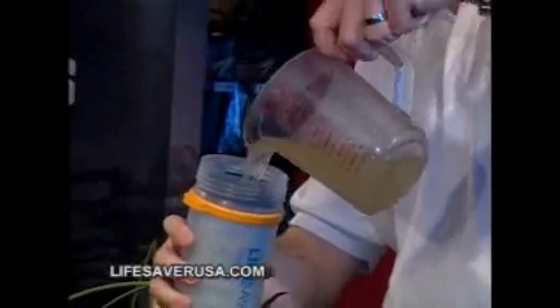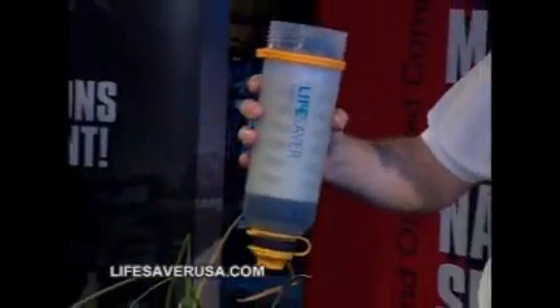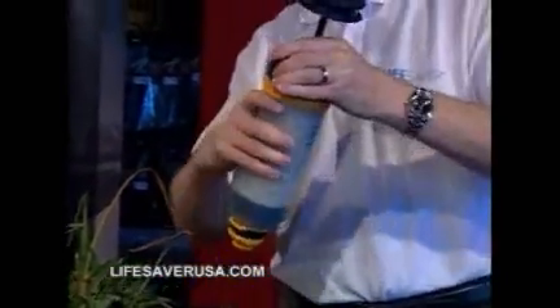You're witnessing a modern miracle. This is the Lifesaver water bottle, and it can purify polluted, disease-laden water in a matter of seconds. I just want to show you how quick it can work.